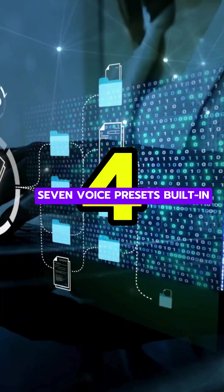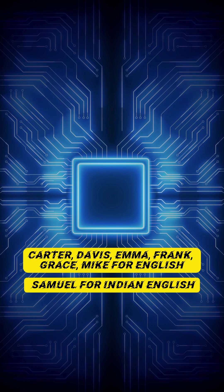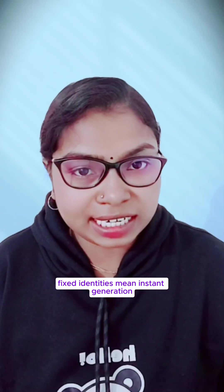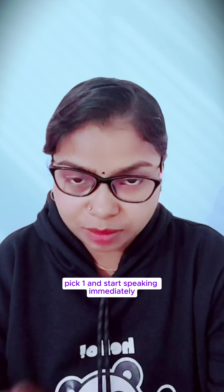4. Seven voice presets built in: Carter, Davis, Emma, Frank, Grace, Mike for English, plus Simal for Indian English. Fixed identities mean instant generation with zero latency from voice selection — pick one and start speaking immediately.